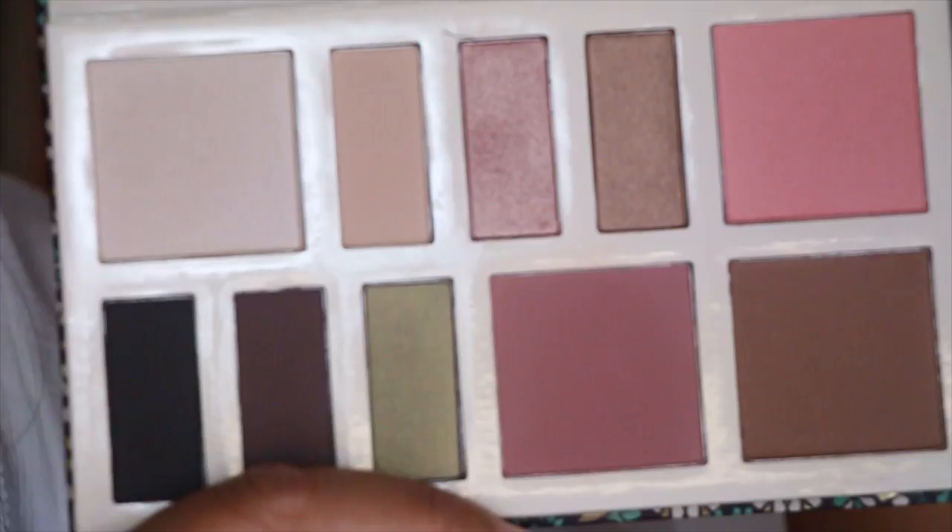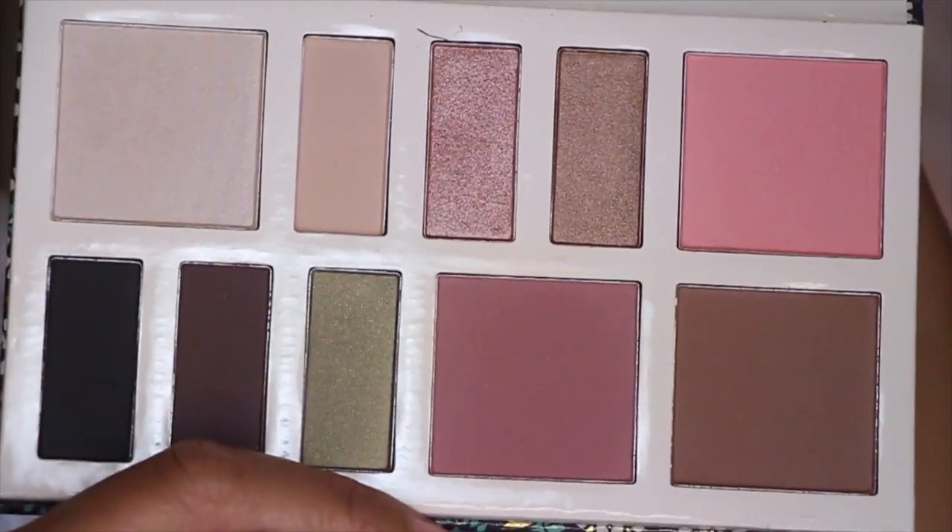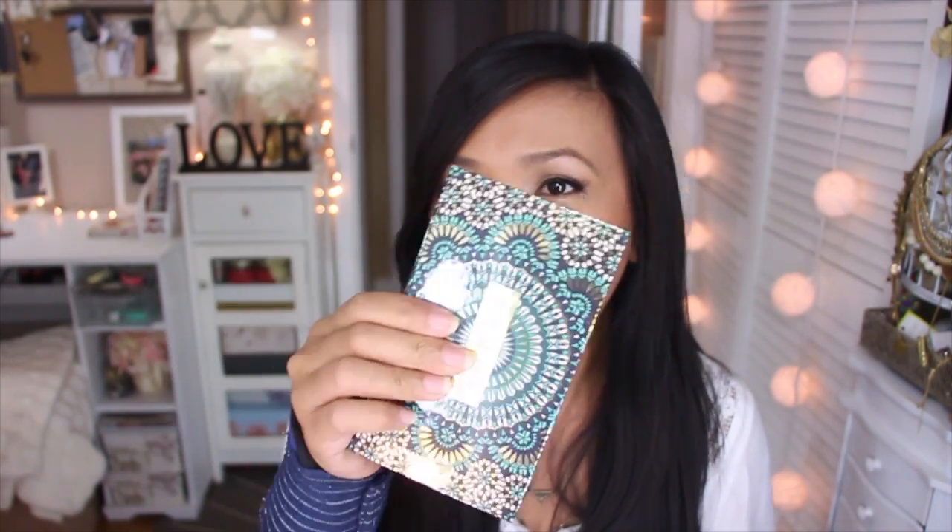The last palette product I have to show you is the Lorac Resort palette. It was very inexpensive when first released and I love the convenience of taking it to work. It has a bronzer that doubles as a contour, blushes, a highlight, and two dark shadows you can use as liner. I love the portability and the packaging is so cute — quite shiny and pretty.